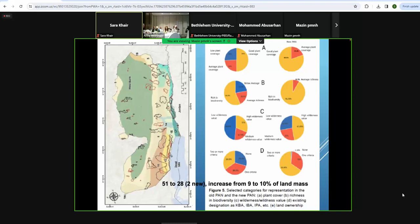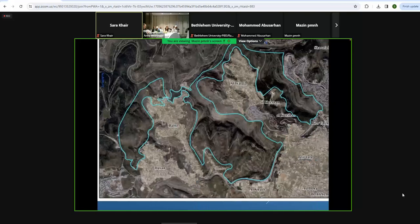We improved the designation of protected areas in Palestine, and this new map was approved by the Palestinian government at the highest level and all the ministers, and it was entered into the spatial map of Palestine. This is one of the newly designated protected areas.